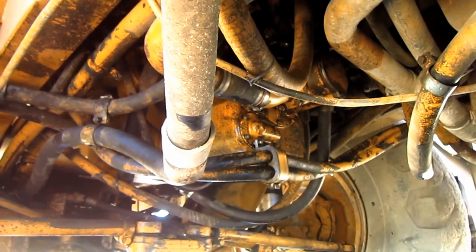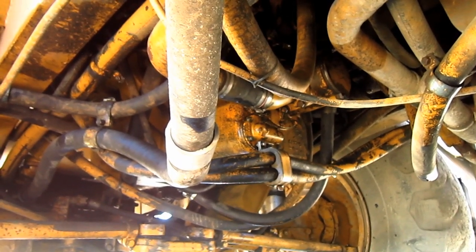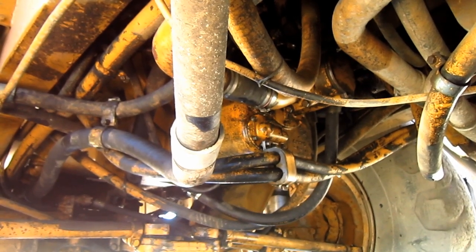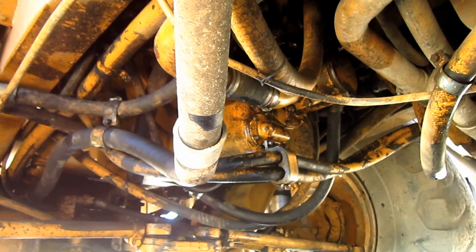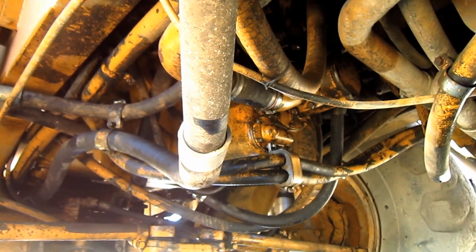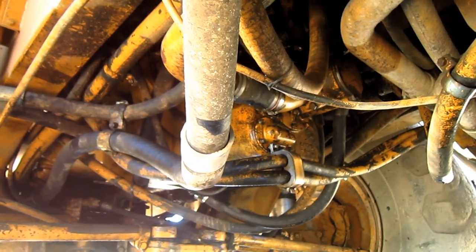First gear forward and reverse on this truck are torque converter controlled, while second gear has both torque converter and direct drive, and gears 3 through 7 are all direct drive with brief torque converter drive to cushion gear engagement during shifts.